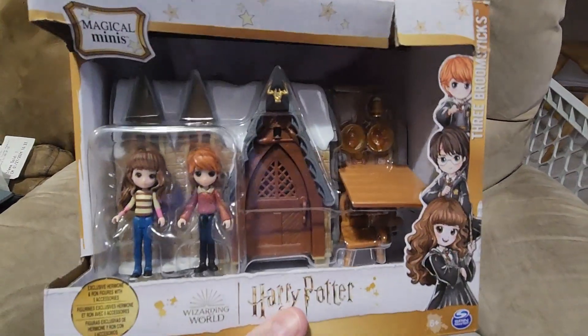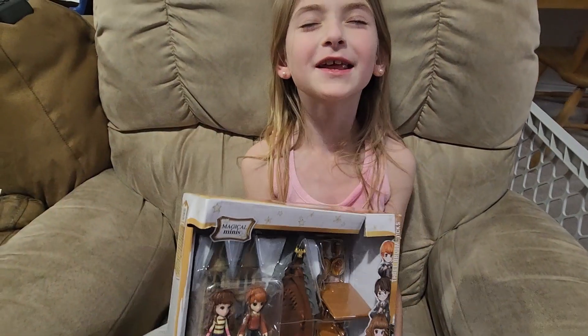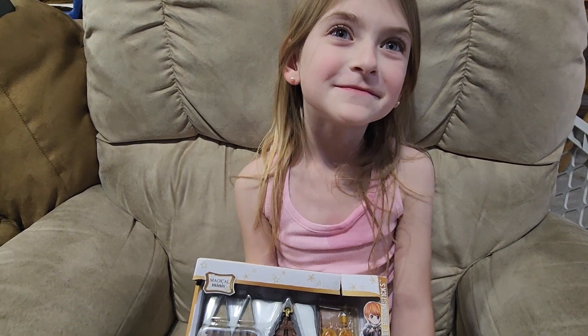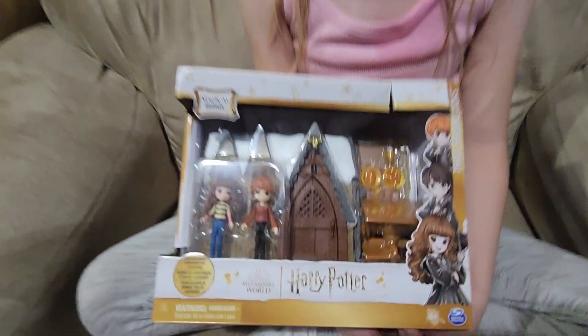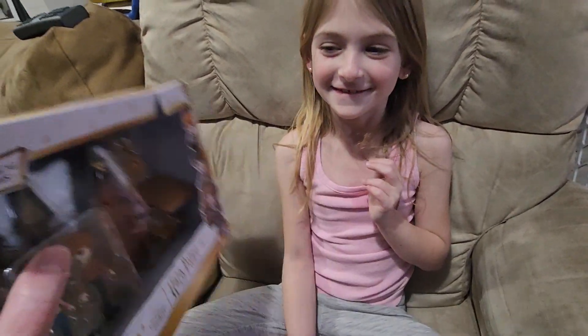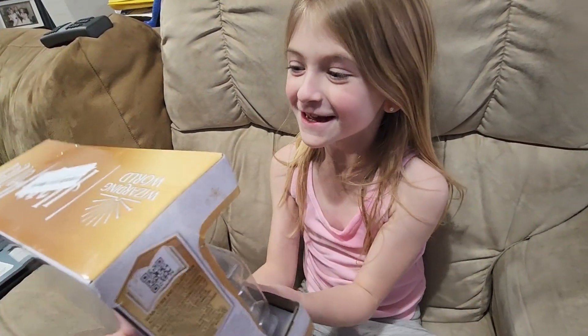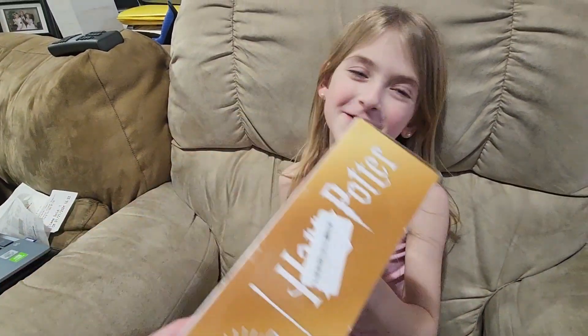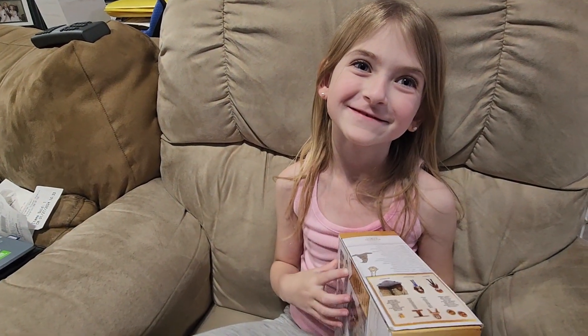Is it a Paw Patrol thing? Paw Patrol — hmm, I'm gonna give you three guesses. That one's not quite right. Barbie? Barbie — hmm, good guess. Let me take a look again. Nope, not Barbie, sorry. Harry Potter broomstick? Three Broomsticks? That's a very specific guess — take a look! And I was right! Wow, how'd you get that right? Well, spoiler — we actually know you already knew what it was.